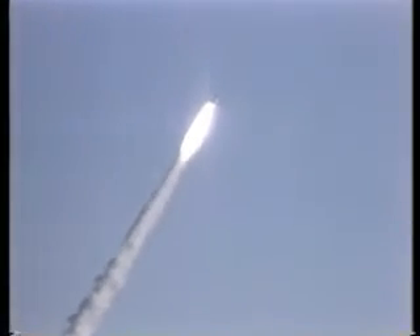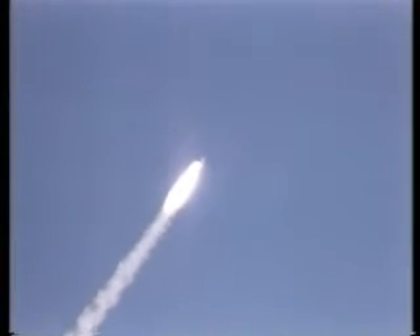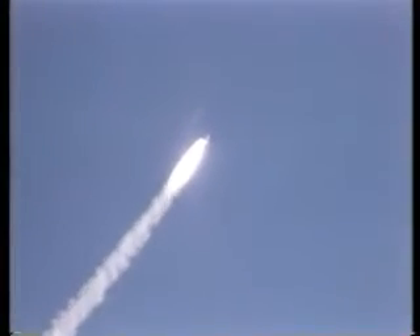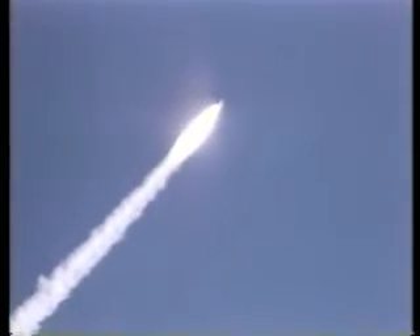Mark 50 seconds. Coming up now on maximum aerodynamic pressure on the vehicle. 55 seconds — Columbia now four and a half nautical miles in altitude. Mark one minute — passed through max-Q, still looking good, throttling engines back to 100 percent.